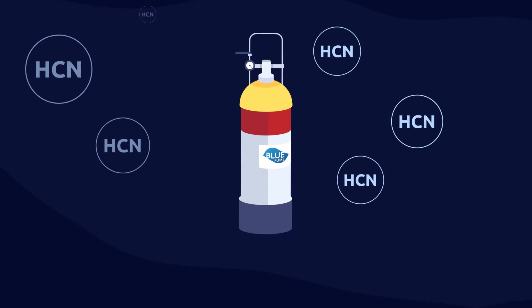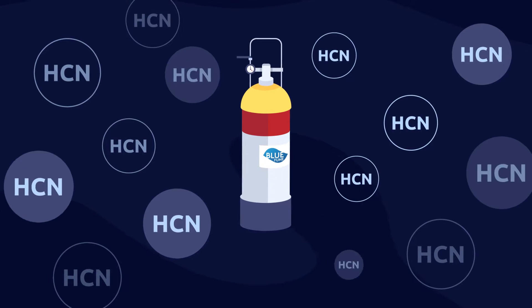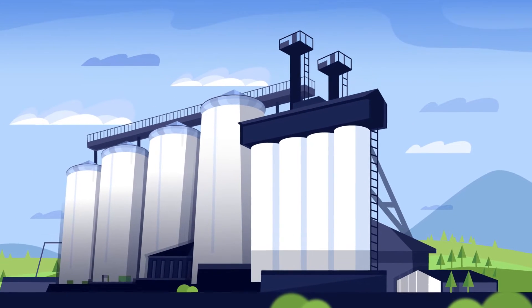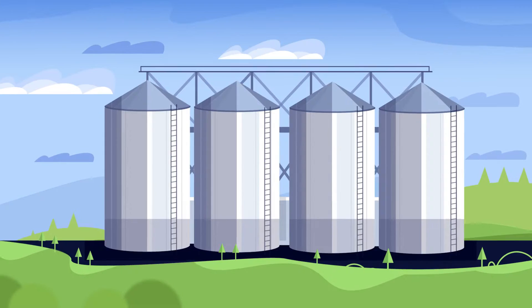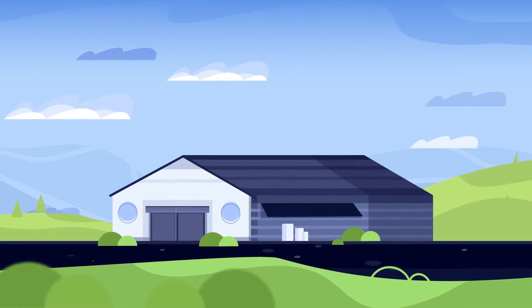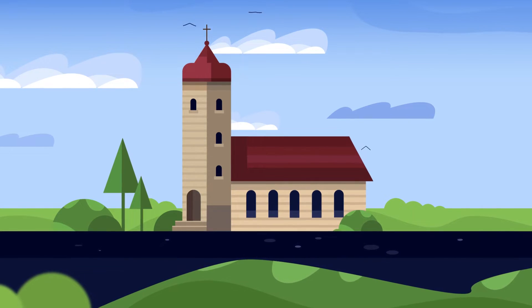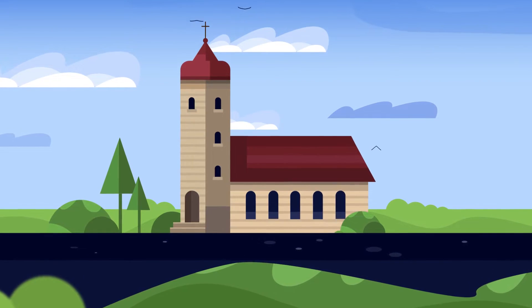Blue Fume is a fumigant gas based on hydrogen cyanide, or HCN. It can be used for empty warehouses and industrial objects, including mills, silos, poultry farms, storehouses, or even ships. It is especially effective for wooden structures, thanks to its exceptional penetration.